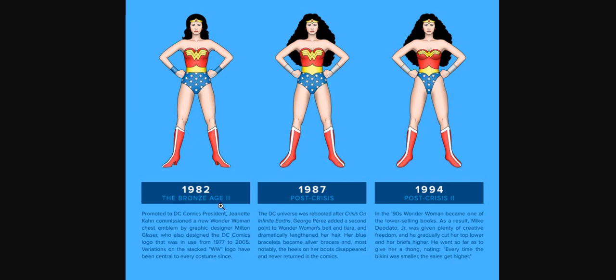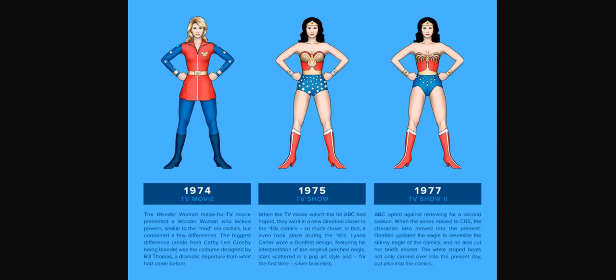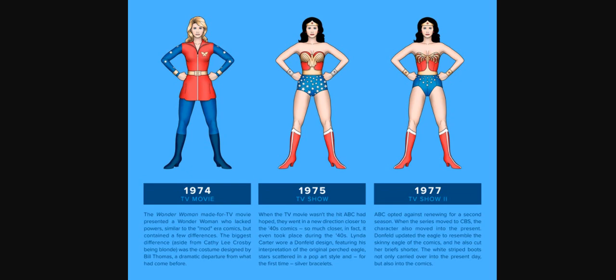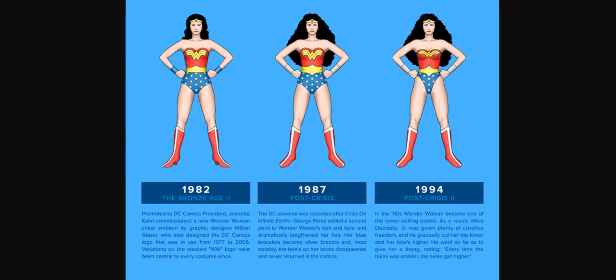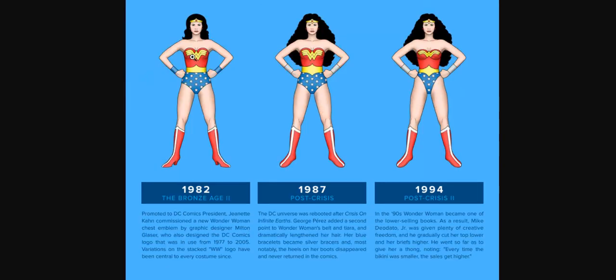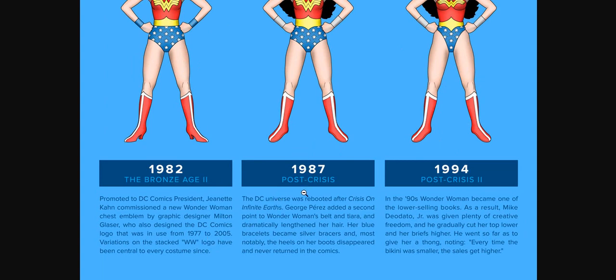In 1982, which is Bronze Age Part 2 — the Bronze Age started around Super Friends in 1972 — this is basically a one-piece bikini. Promoted by DC Comics president Jeanette Kahn, who commissioned a new Wonder Woman chest emblem by graphic designer Milton Glaser — it just had the Wonder Woman WW logo. Glaser also designed the DC Comics logo that was in use from 1977 to 2005. Variations on the stacked WW logo have been central to every costume since. In 1987, which is post-crisis, the DC Universe was rebooted after Crisis on Infinite Earths. George Perez added a second point to Wonder Woman's belt and tiara.